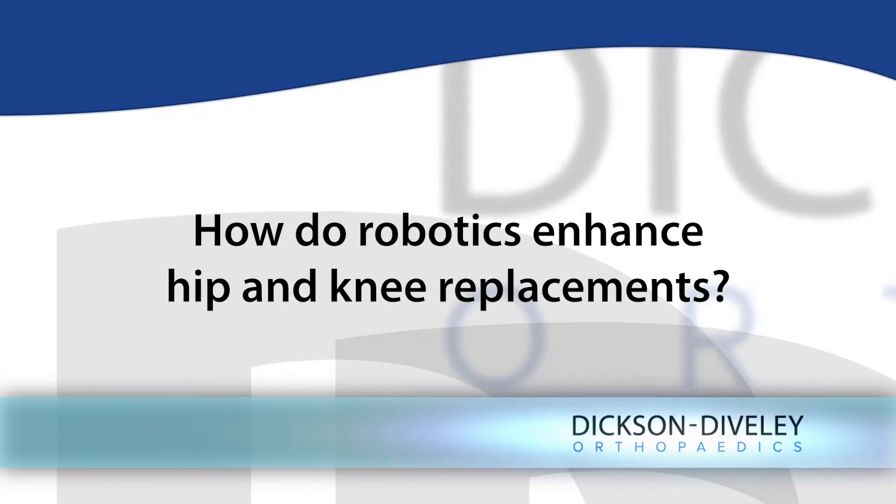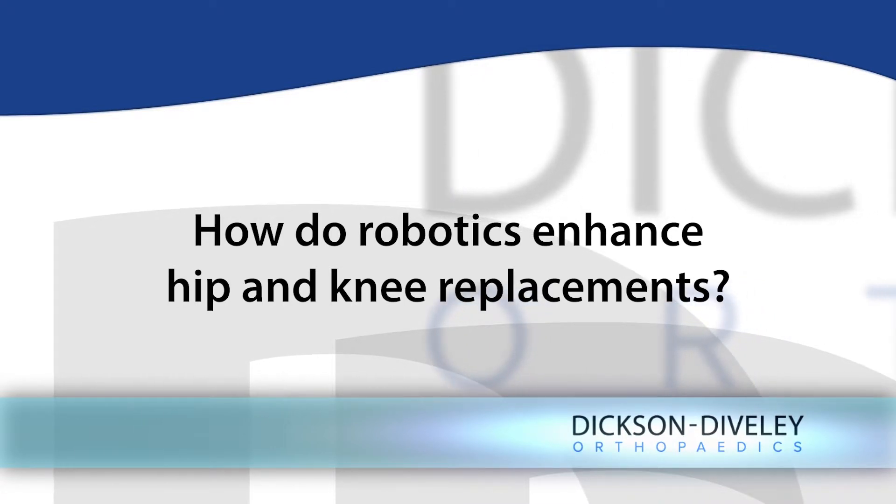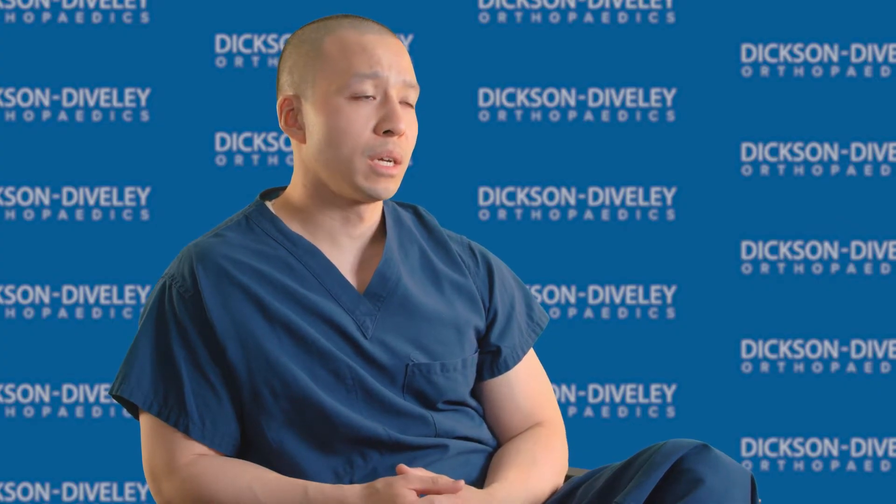Hip and knee replacements are two of the most reproducible and successful things that we do in all of medicine, which is saying quite a lot. The introduction of robotic assisted surgery offers us a new level of precision and accuracy to an already very successful group of procedures.